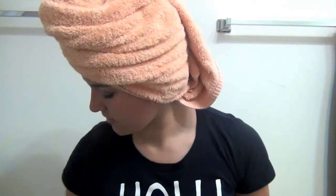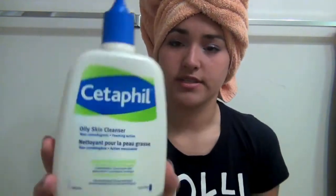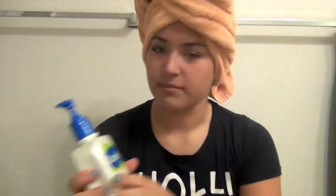I just got the Garnier and I like it so far. I leave my conditioner in while I either shave or wash my face. I use the Cetaphil oily skin cleanser — I love this so much, I will never repurchase a different face wash. It's kind of pricey but you get a huge bottle of it.